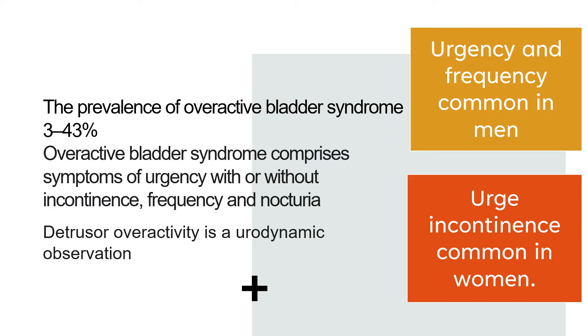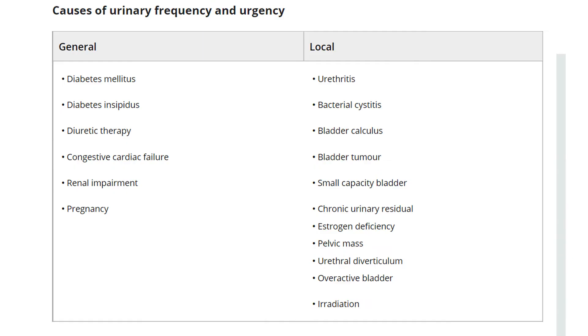Detrusor overactivity is a urodynamic observation — you cannot diagnose a patient with detrusor overactivity based on symptoms alone. Urgency and frequency tend to be more common in men, while urge incontinence is commoner in women.